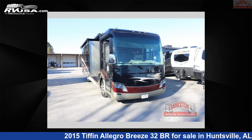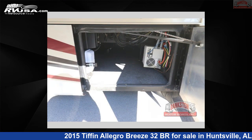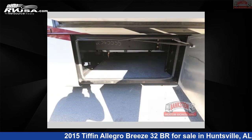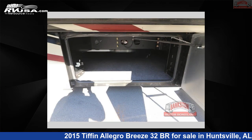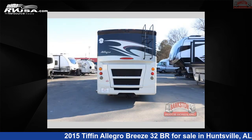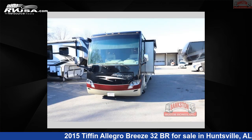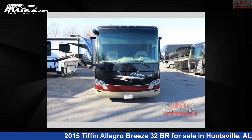This 2015 Tiffin Allegro Breeze 32BR is a Class A RV located in Huntsville, Alabama, with 35,816 miles, and is offered for sale by Bankston Motorhomes of Huntsville. Click the link in the video description to visit RVUSA.com and see more photos as well as the current price. This used Tiffin is 33 feet 0 inches in length and features sleeps 5, a slide-out, and 70 gallons fresh water capacity.